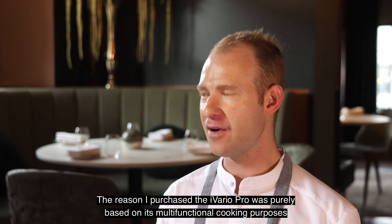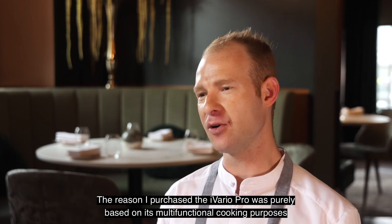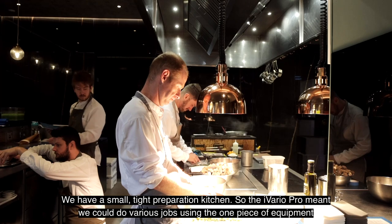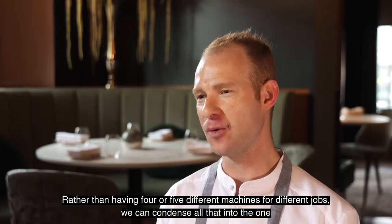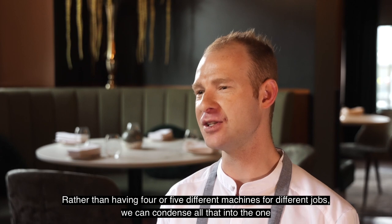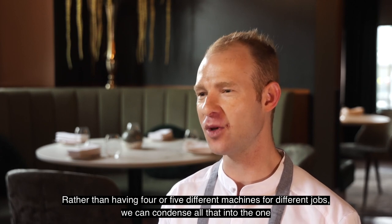The reason I purchased the iVario was purely based on the multi-functional cooking purposes. We have a small tight preparation kitchen so it meant we could do various jobs using the one piece of equipment rather than having maybe four or five different machines — we can condense all that into one.